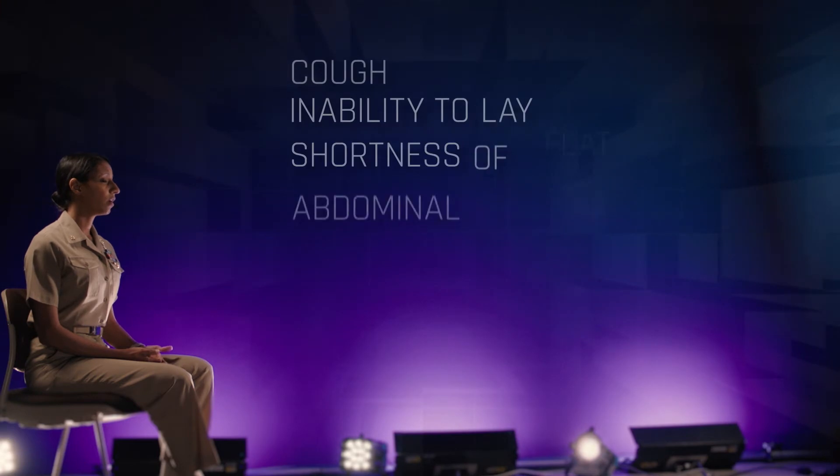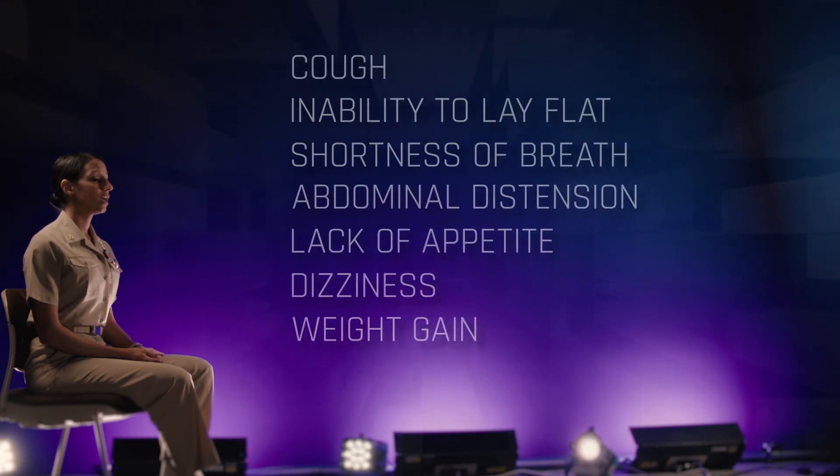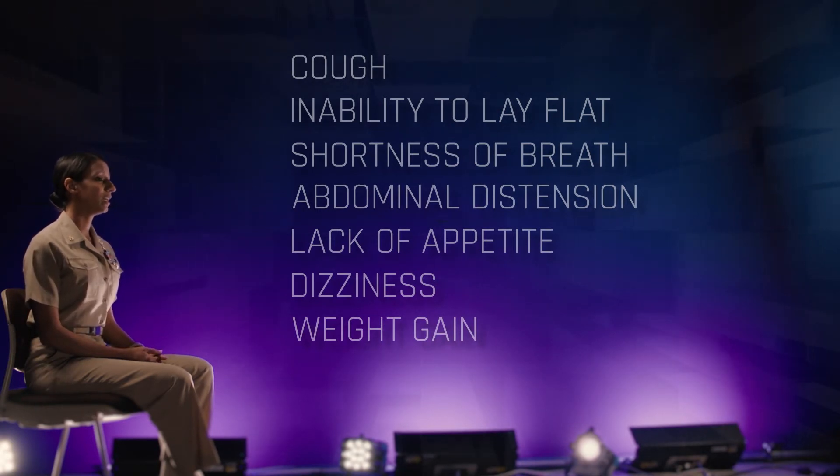Patients may notice fluid building up in their legs, their belly, or even their lungs. The symptoms they'll complain of are cough, inability to lay flat, shortness of breath at night, abdominal distension, lack of appetite, dizziness, and weight gain.